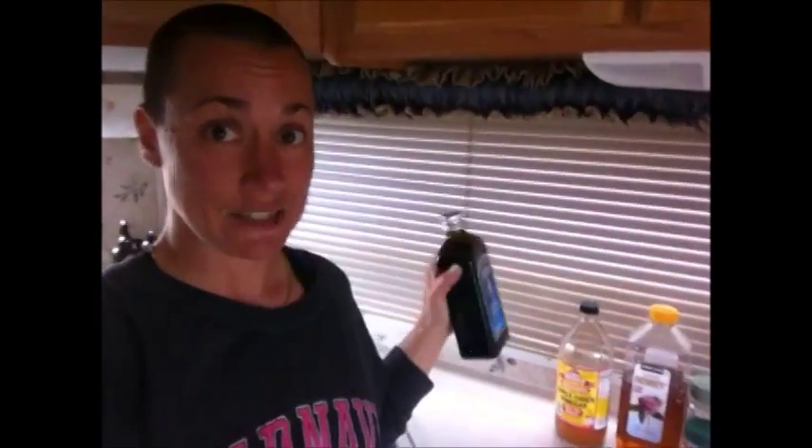For this recipe all you're going to need is extra virgin olive oil. Yours doesn't have to look like this — it could be organic or not organic. I would prefer it is, but mine happens not to be right now. I'm traveling full time in my RV and I don't always have access to organic and sometimes I don't have the money. So this is just extra virgin olive oil — make sure that's the only ingredient in it.